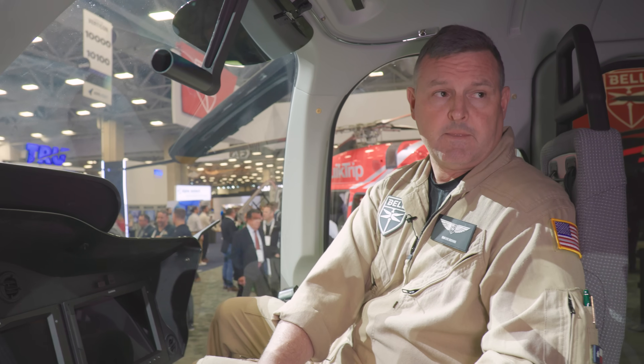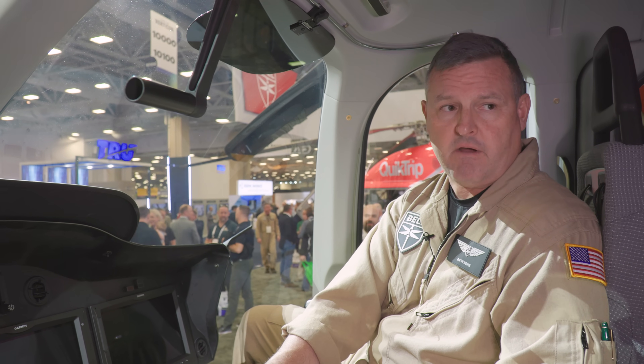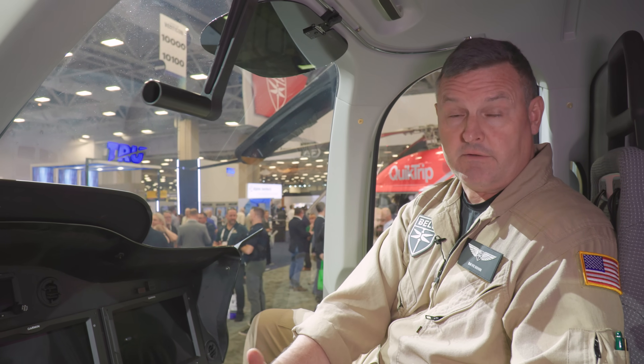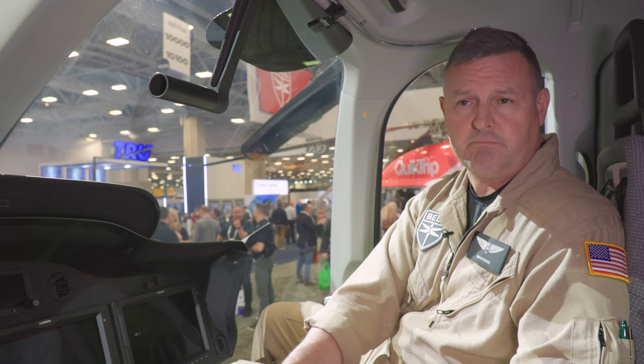What were you flying before you started flying the 525? At the Bell Training Academy I am rated to instruct in the 206, 407, and 429. Because of my military background flying heavier medium-lift aircraft, it was a natural transition to the Bell 525 — it's a 20,500-pound aircraft. With our envelope expansion, we're going to bring the max gross weight up to 21,050 pounds in the foreseeable future.